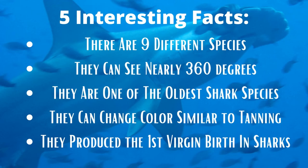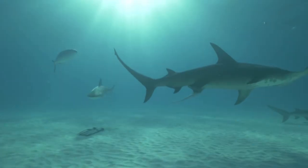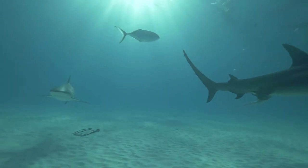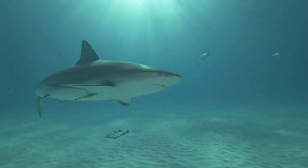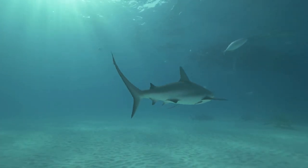Now that we've blown your mind with these five interesting facts, were you able to spot which one was fake? Take a moment, give it some thought, and make your guess. If you guessed that the hammerhead sharks are one of the oldest species, then you are correct. Hammerhead sharks actually aren't nearly as old as many other sharks. Unlike other sharks who have been called dinosaurs, the hammerhead has actually only been around for about 20 million years — not nearly old enough to have lived with the dinosaurs.